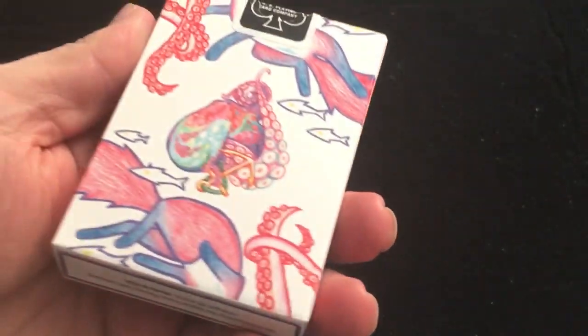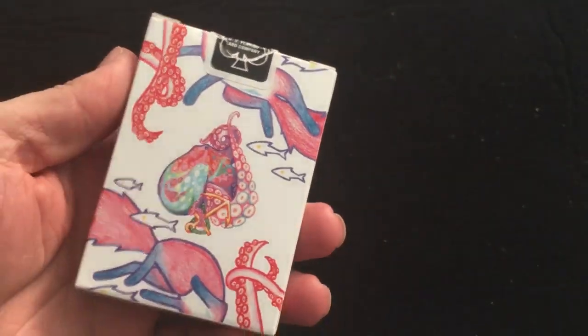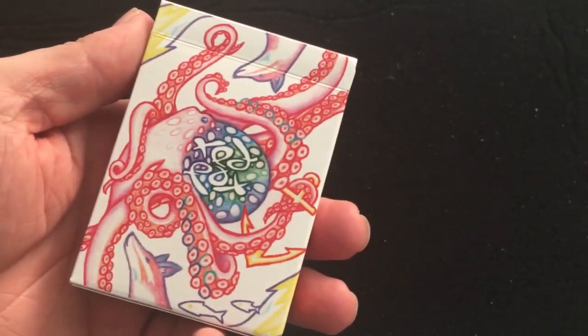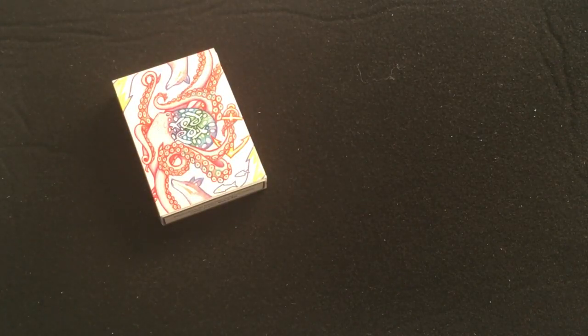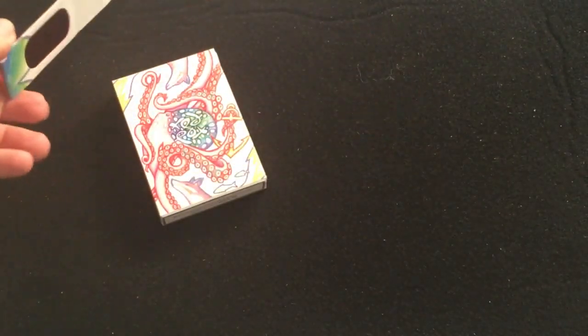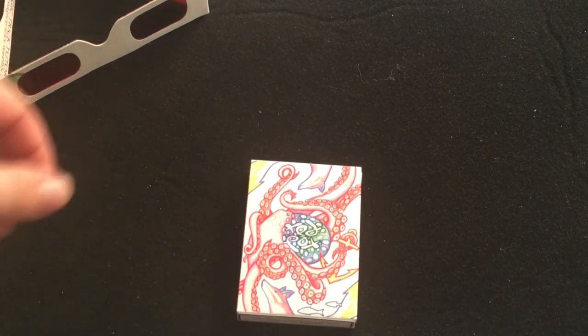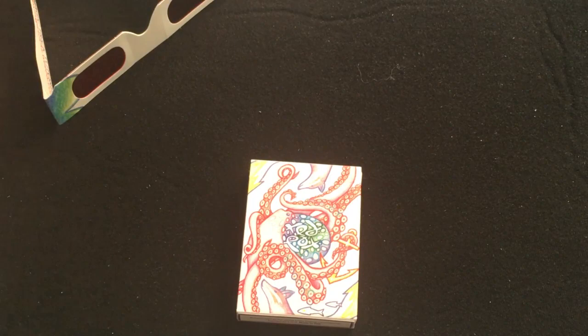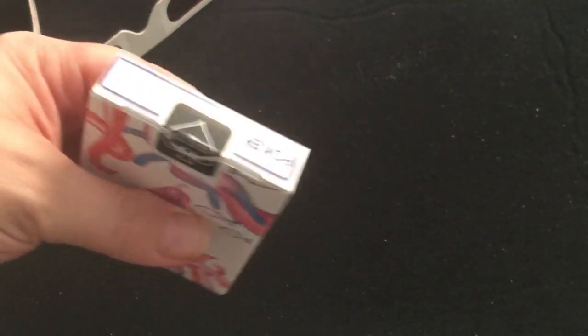Did you know it actually has secret messages on the tuck case? I can't see any on this side, but on this side it actually says 'many thanks' — see if you can spot that. The purpose of the glasses is for his marking system that allows you to use these glasses to read the cards. I do find that the markings on this deck are a lot easier to see with the glasses in.